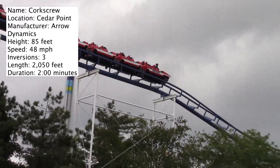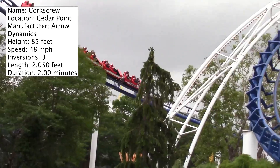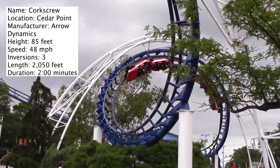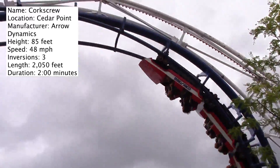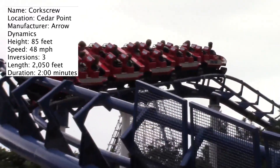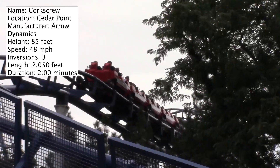It's only 85 feet tall, has a length of 2,050 feet, reaches a maximum speed of 48 miles per hour, has three inversions, and a duration of two minutes. And when it opened, it cost less than two million dollars. That's unheard of nowadays.